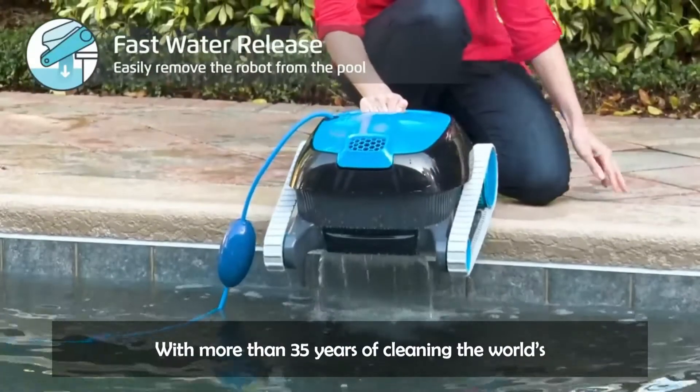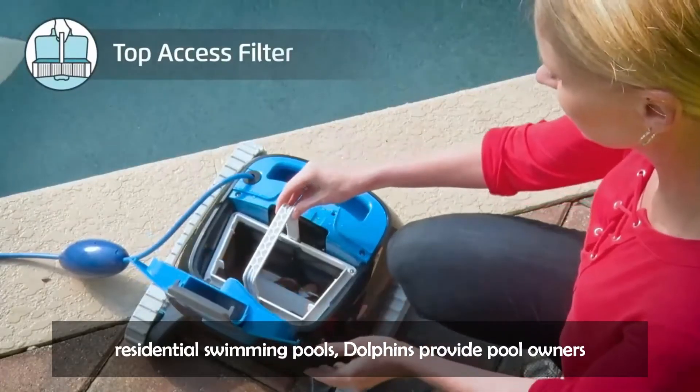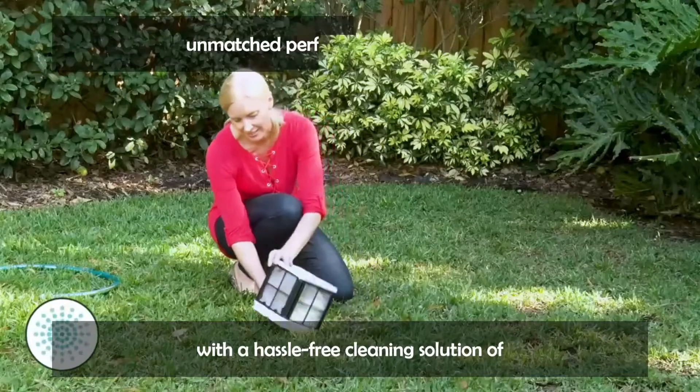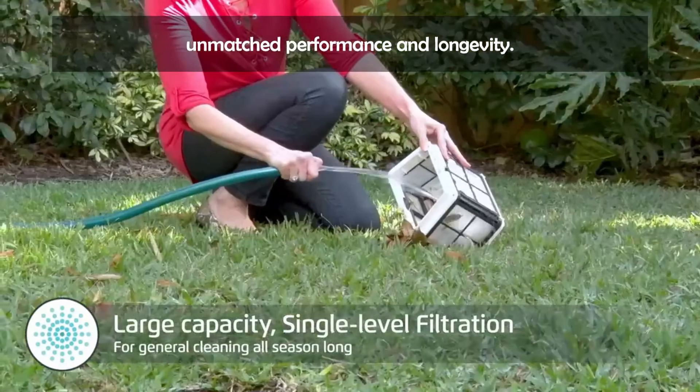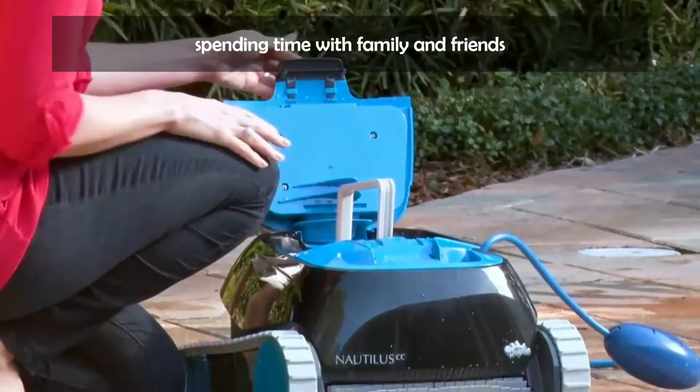With more than 35 years of cleaning the world's residential swimming pools, Dolphins provide pool owners with a hassle-free cleaning solution of unmatched performance and longevity. Get back to what really matters — spending time with family and friends.